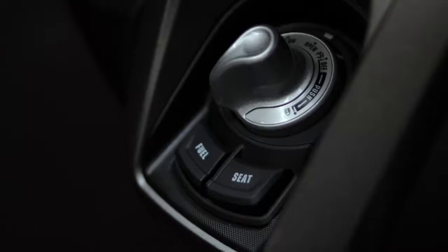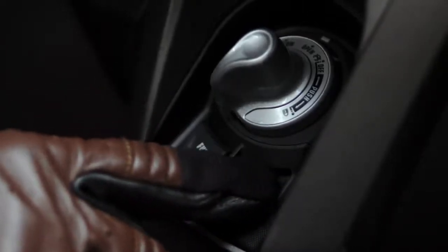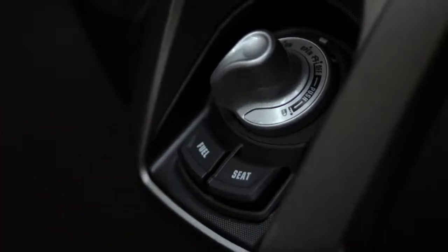The hinge that opens and closes the seat has two springs, so that after unlocking via an easy-to-access button, the seat opens slowly and naturally.